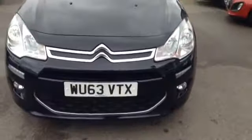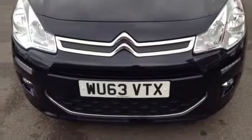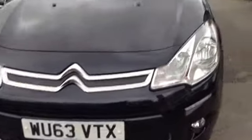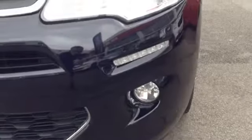Starting off at the front, the car comes with a very nice Citroen chrome front grille, and also has nice big clear headlights as well as very nice sporty lower spotlights.